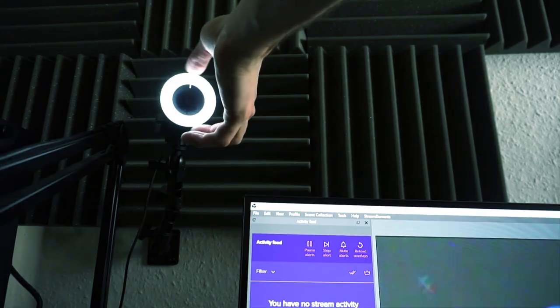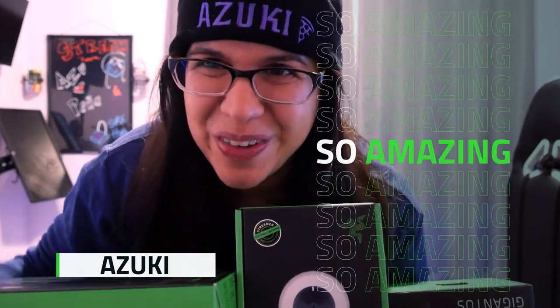When Razer decided to release their webcam, I was really, really excited. Because a lot of streamers don't have a lighting setup, so this comes in with a built-in ring light and it's so amazing.